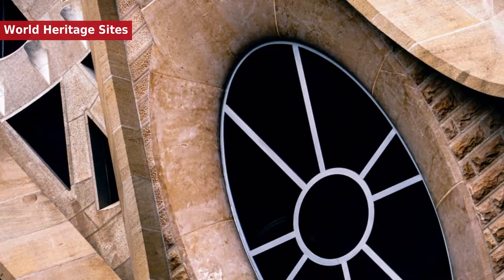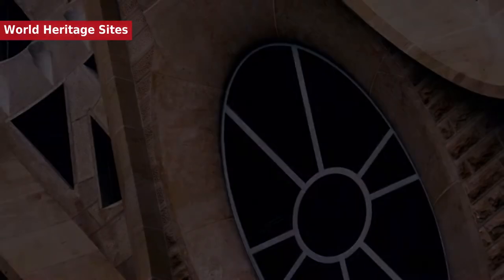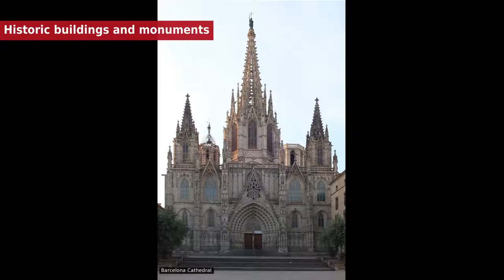Barcelona is the home of many points of interest declared World Heritage Sites by UNESCO. These include the Minor Basilica of Sagrada Família, the symbol of Barcelona, and the Palau de la Música Catalana and Hospital de Sant Pau, designed by Lluís Domènech i Montaner, included in the UNESCO Heritage List in 1997.